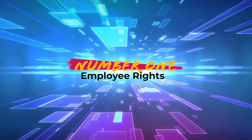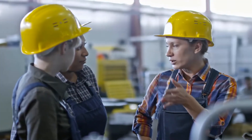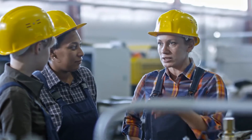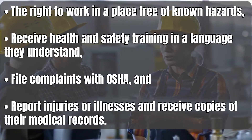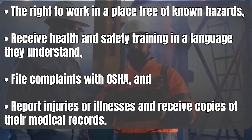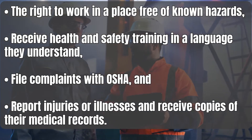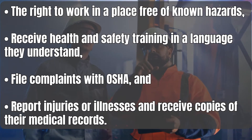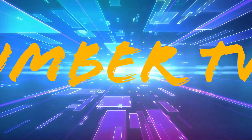Number 1: Employee rights. It is important to discuss that occupational safety and health regulations grant workers' rights. A few examples include the right to work in a place free of known hazards, receive health and safety training in a language they understand, file complaints with OSHA, and report injuries or illnesses and receive copies of their medical records.